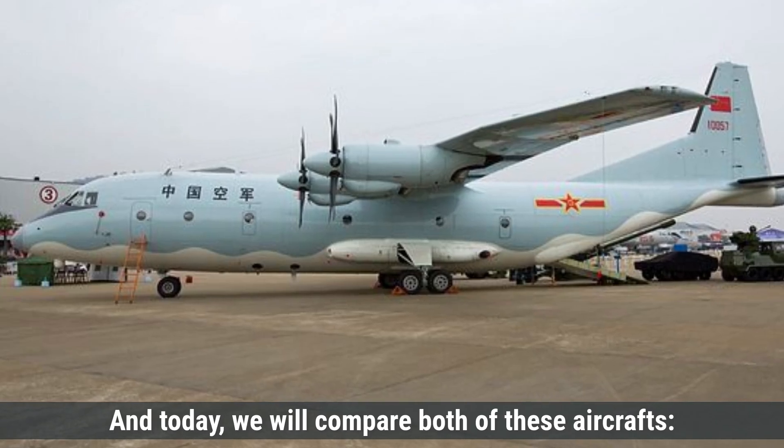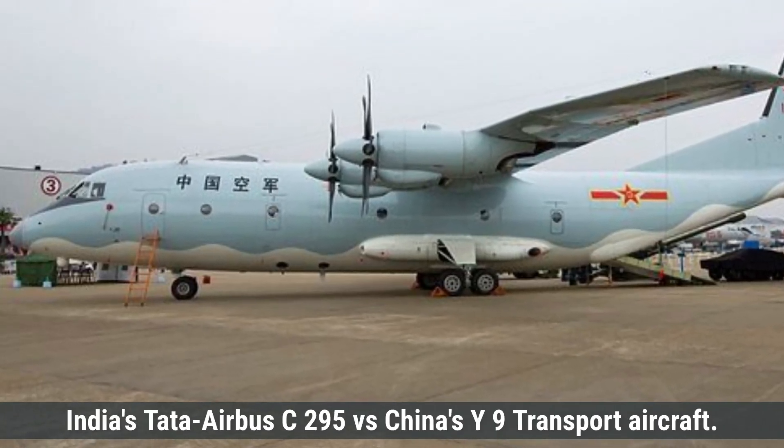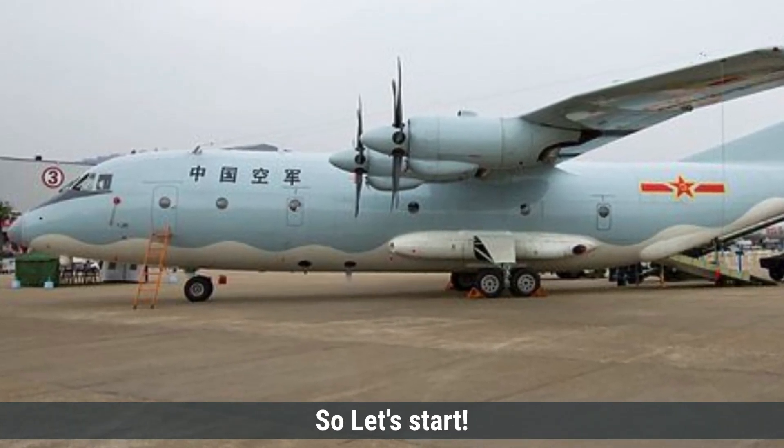Today we will compare both of these aircraft: India's Tata Airbus C-295 versus China's Y-9 transport aircraft. So let's start.